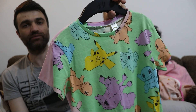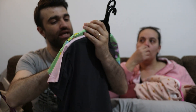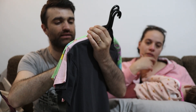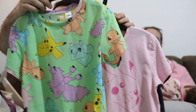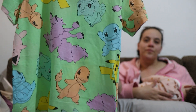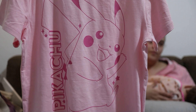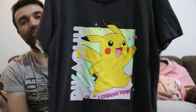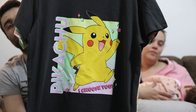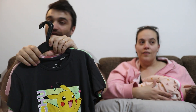Abbiamo preso queste maglie: sono proprio Pokémon originale, ci sono tutti. Una maglia è tutta fantasia con tutti i Pokémon. Un'altra ha Pikachu disegnato senza colori. E un'altra invece è proprio colorata, bellina. Sicuramente alle bambine piacerà, poi vedremo.